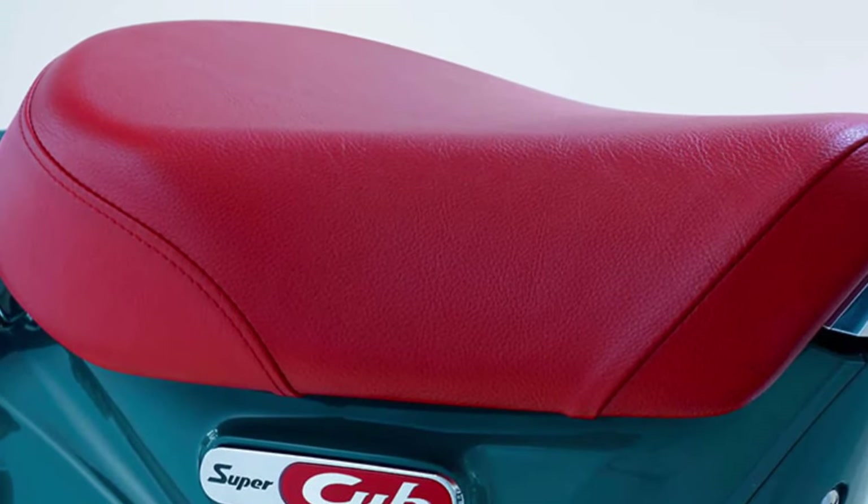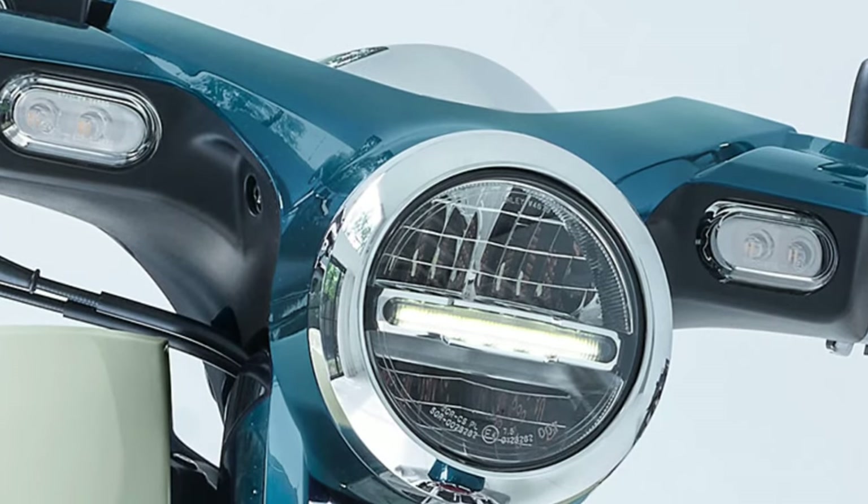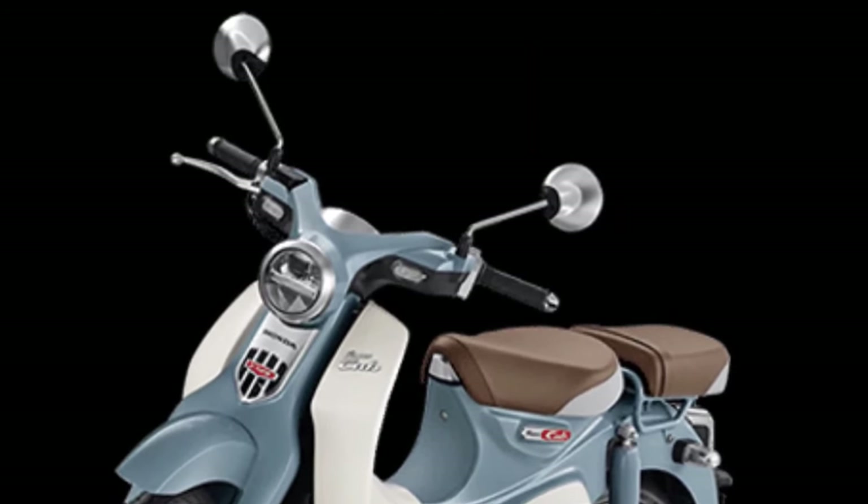Easy to Ride: The Super Cub's low seat height and lightweight make it incredibly easy to ride, appealing to both novice riders and experienced motorcyclists alike.